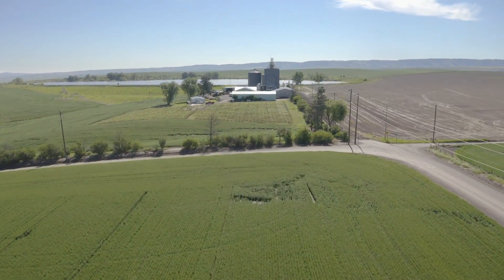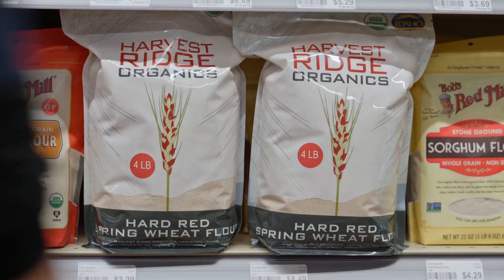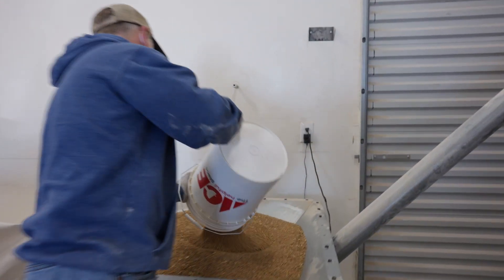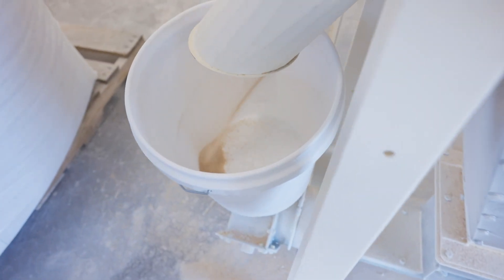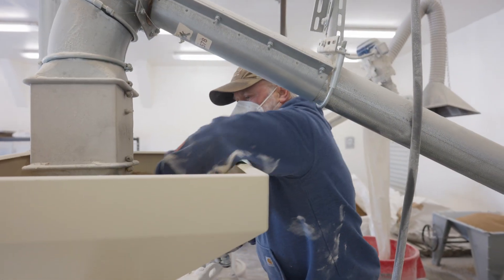A baker at the Moscow Co-op said he could really use our organic hard red spring wheat, so we started with a little tiny flour mill — like a KitchenAid or something — making 50-pound bags. Since then we've gone through several different kinds of mills and finally ended up with a large-scale Danish mill.